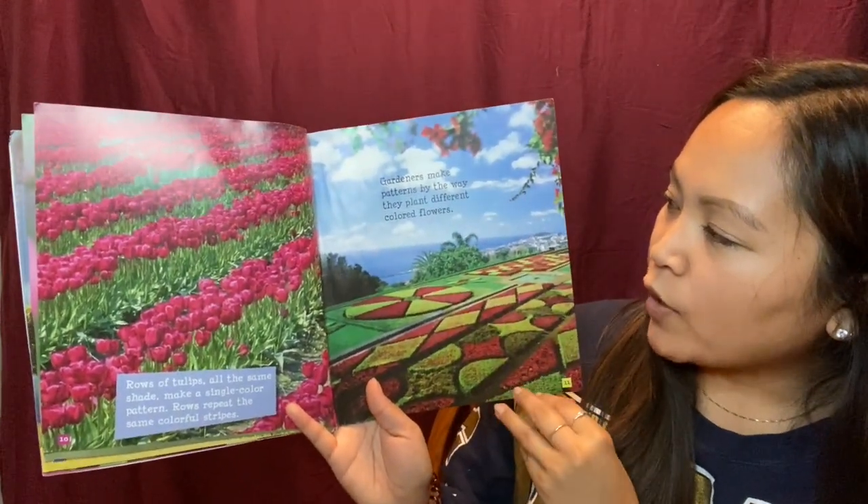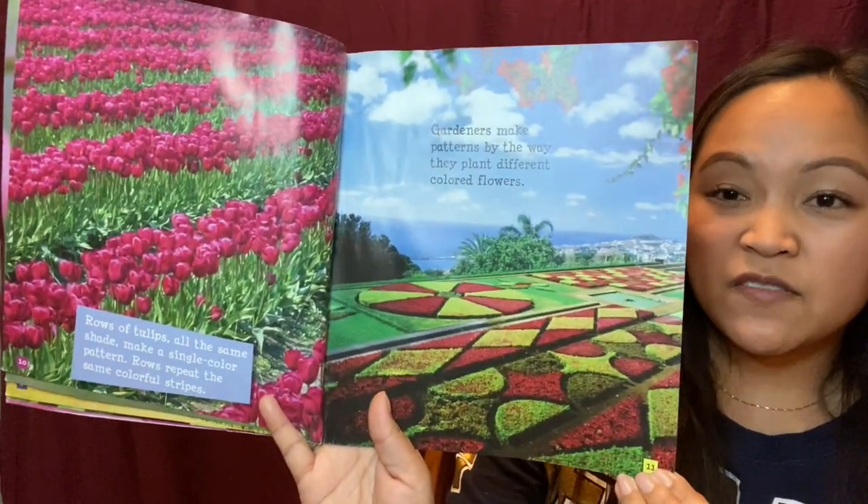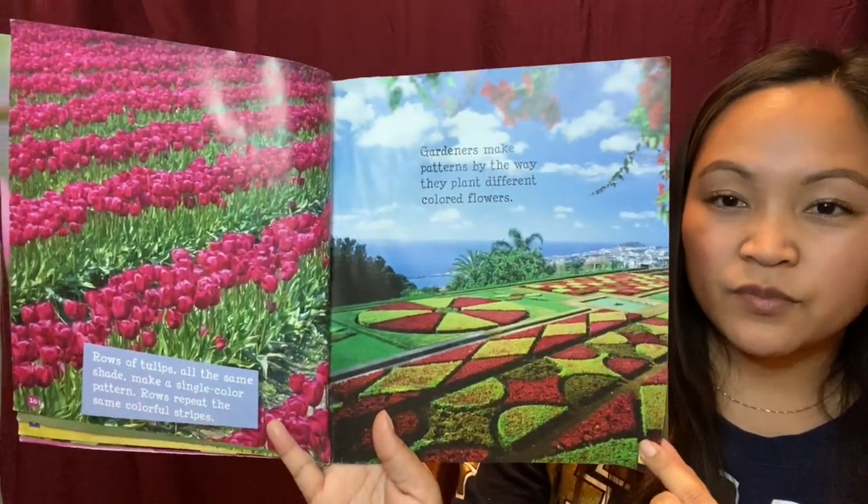Gardeners make patterns by the way they plant different colored flowers. I've never seen that before. Pretty cool.